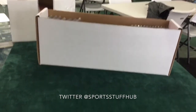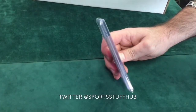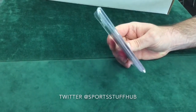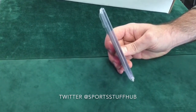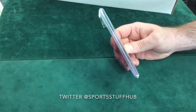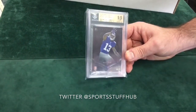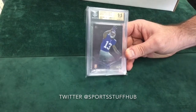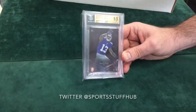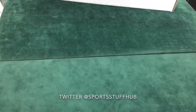So here is a base card parallel. This one's the black parallel numbered out of 75, 2014 Bowman Sterling, Odell Beckham Jr., numbered 54 of 75. Another 9.5 — no autograph on this one, so no autograph grading, but 9.5 on a Beckham Jr. rookie parallel. Another really nice card.